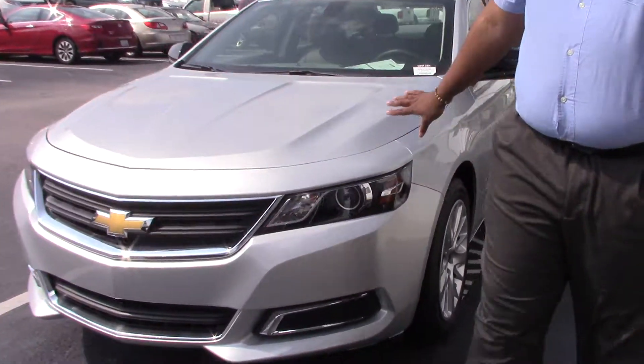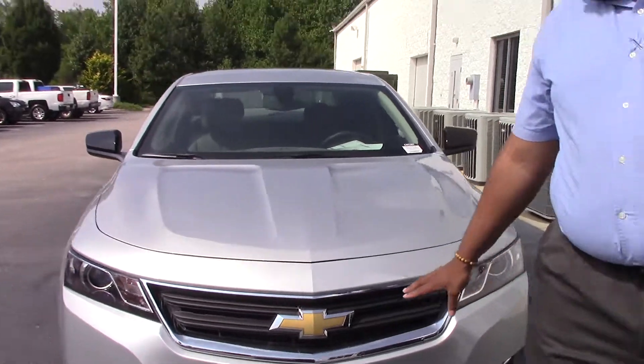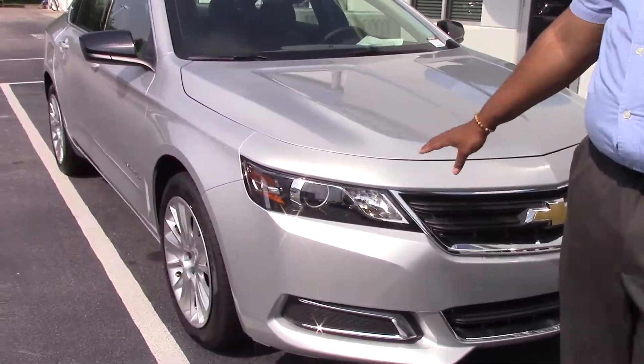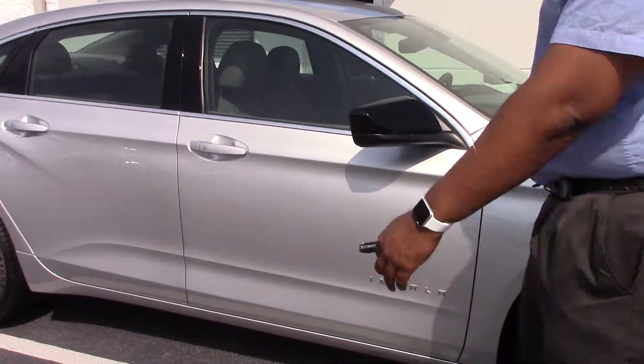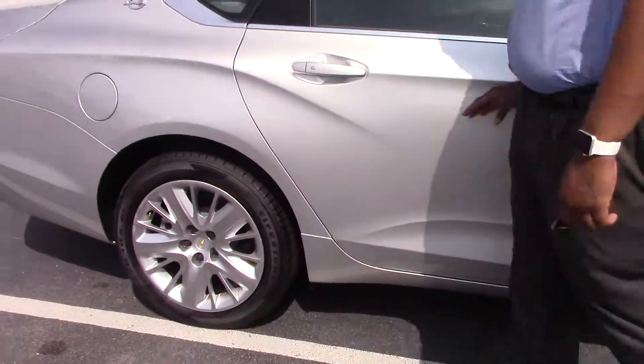This is a silver color, nice sporty hood, traditional Chevrolet Bowtie, LED headlights. As we go to the back, we got keyless entry all the way around the car.